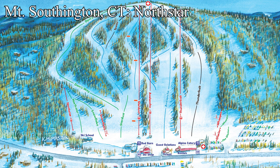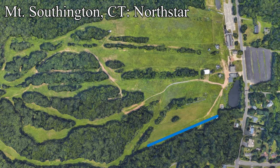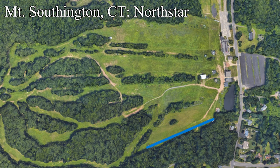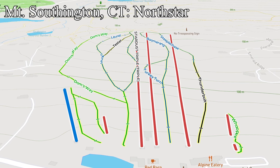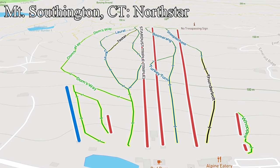Next we'll jump up to Connecticut, where Mt. Southington is completely revamping their beginner hill. They're building a new ski school building and a new fixed grip triple to replace the old North Star Double. This new lift, albeit extremely short, will be a step up from the old double, offering the ability to load more people per chair and allowing ski school groups to take up fewer chairs total. The old lift was built in 1976, and this is also a reliability move as the only other lift servicing the bunny hill is the snowflake carpet.